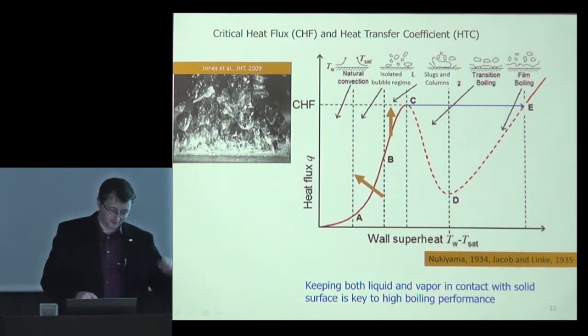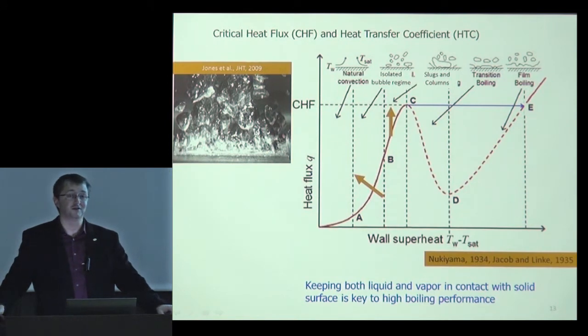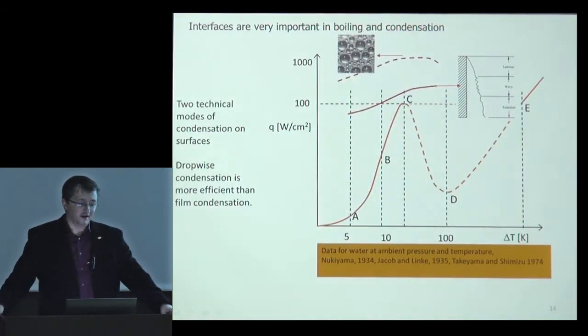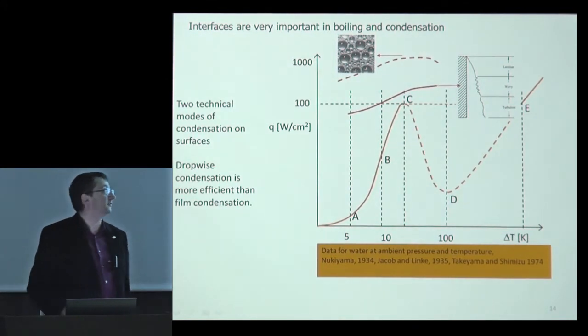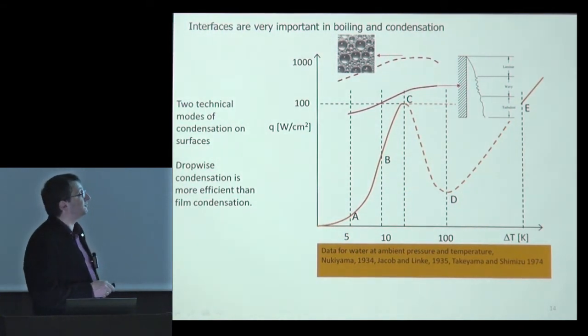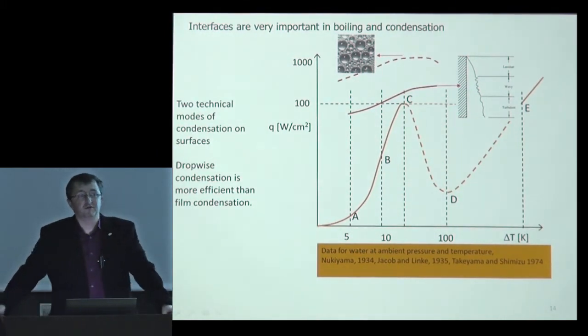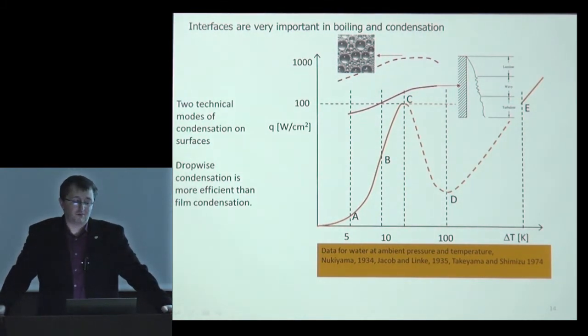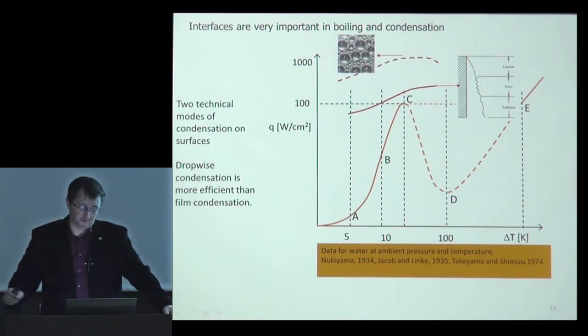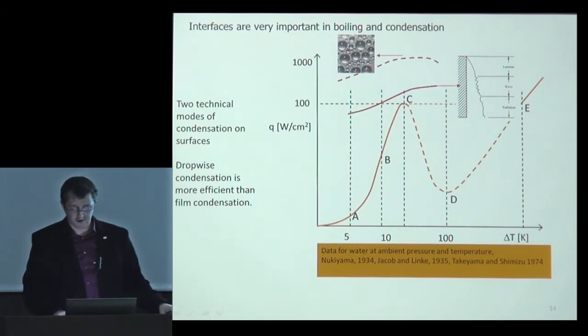I tip my hat to Nukiyama, who was the first to make the boiling curve. The same principle applies to condensation: dropwise condensation removes far more heat than film condensation because the liquid film acts as a barrier to heat conduction. So both for boiling and condensation, you want both phases of the fluid — liquid and vapor — in contact with the solid surface.